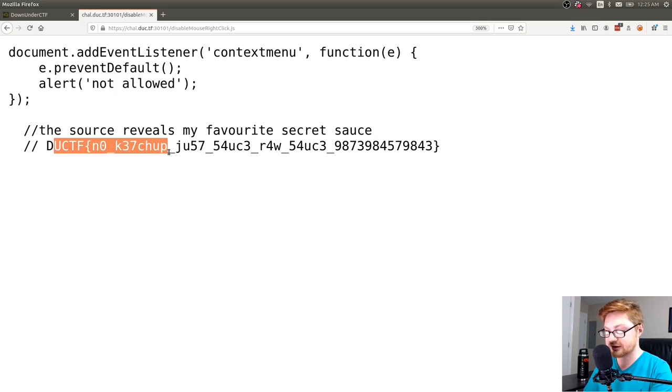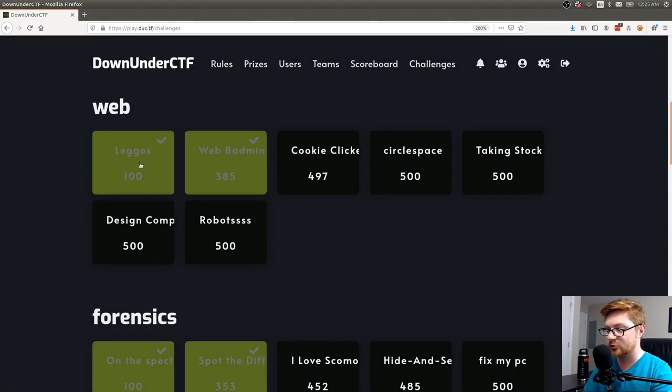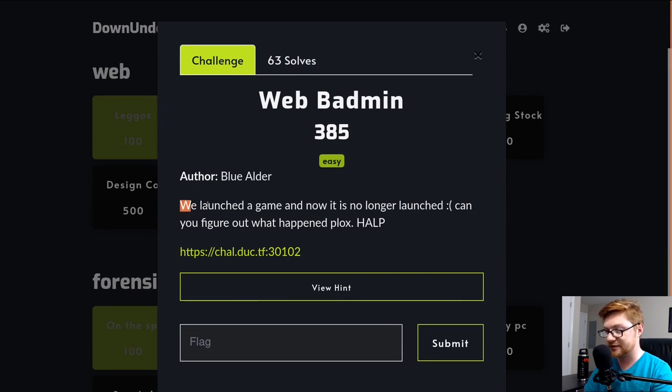That was a fun little cute one. I realized that's not enough to make a video on, so let's dive into the second challenge: web badmin. This one has significantly fewer solves than the others, though it is marked easy. It says: 'We launched a game and now it is no longer launched. Can you figure out what happened? Plox help.' We have another link here.